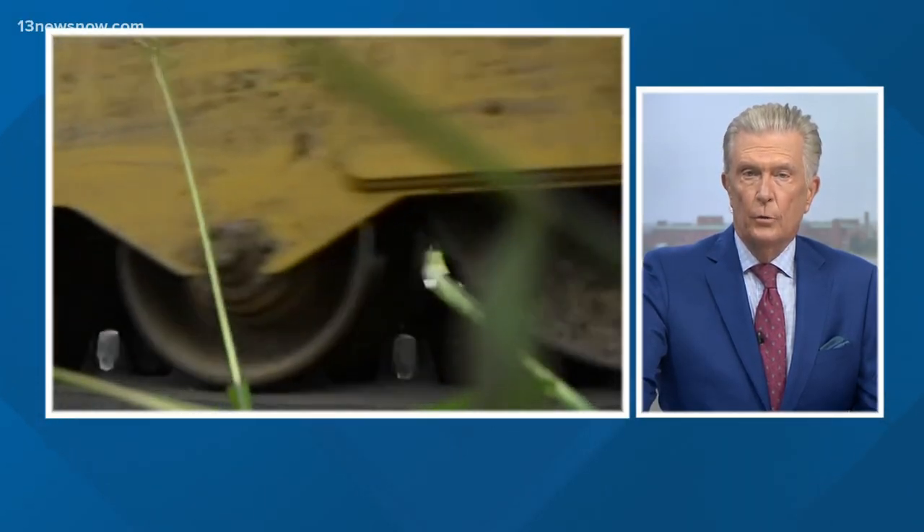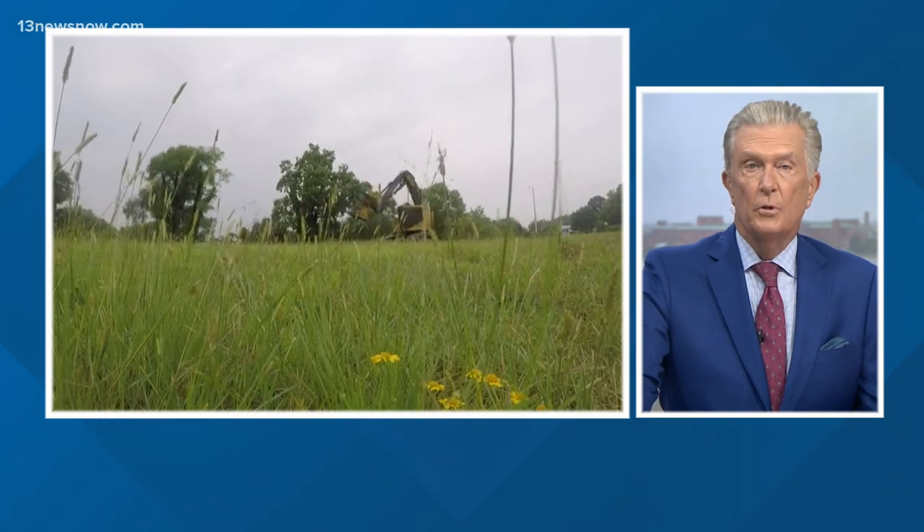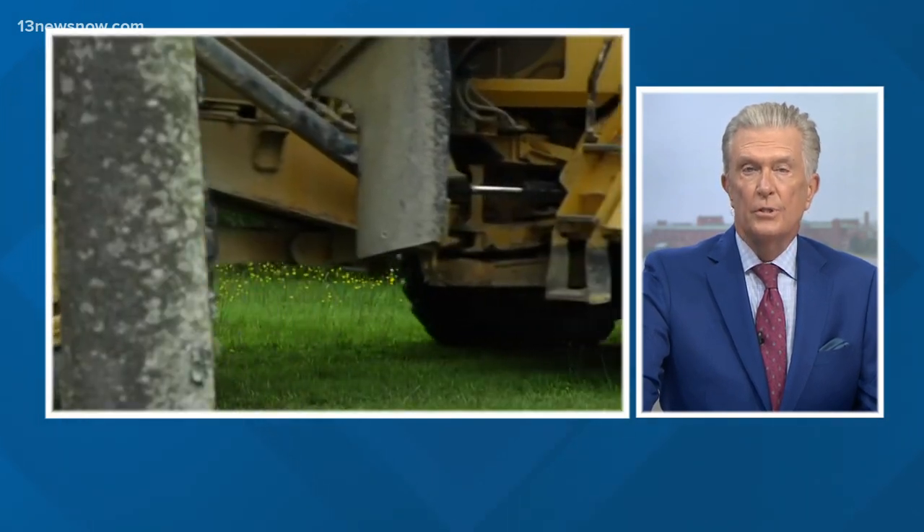The site of a Hampton Roads casino has a new look as crews prepare for construction. Alex Little Hales takes us to Portsmouth to see the changes at the Rivers Casino project.